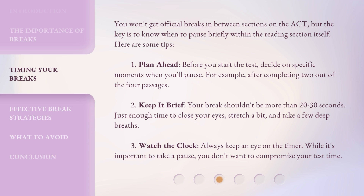Tip 2: Keep it brief. Your break shouldn't be more than 20 to 30 seconds — just enough time to close your eyes, stretch a bit, and take a few deep breaths. Tip 3: Watch the clock. Always keep an eye on the timer. While it's important to take a pause, you don't want to compromise your test time.